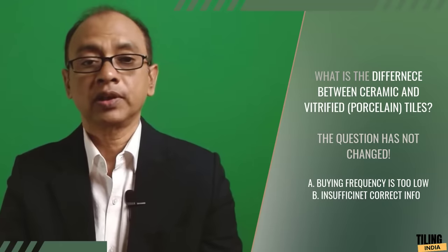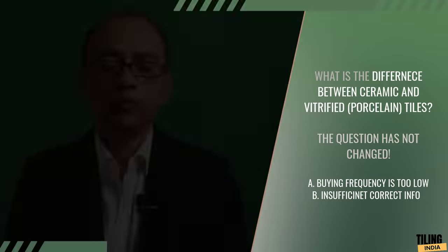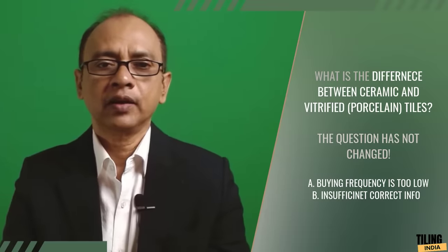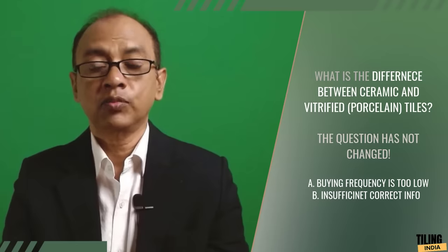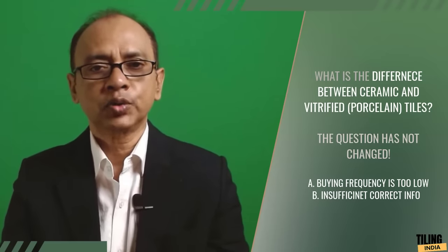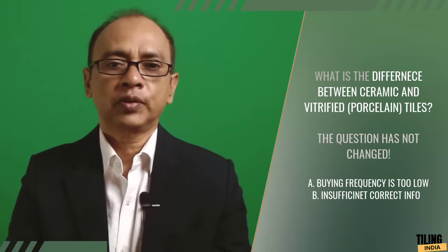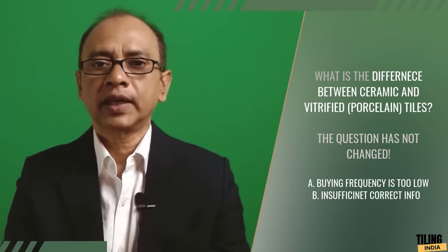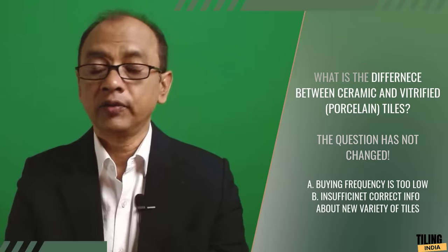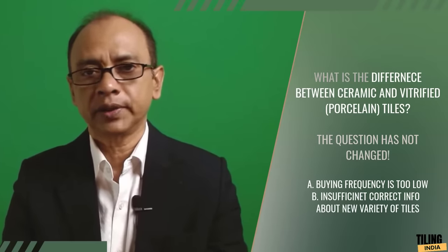The other reason is that some information in the public domain is technically incorrect. Some information is only partly correct, and some is stale and now redundant. For example, if someone says porcelain or vitrified tiles have more scratch resistance than ceramic glazed tiles, it would have been true in the past, but it is not totally correct now. Because tiles have evolved and new varieties have come up, and unfortunately new information is not updated in the public domain.